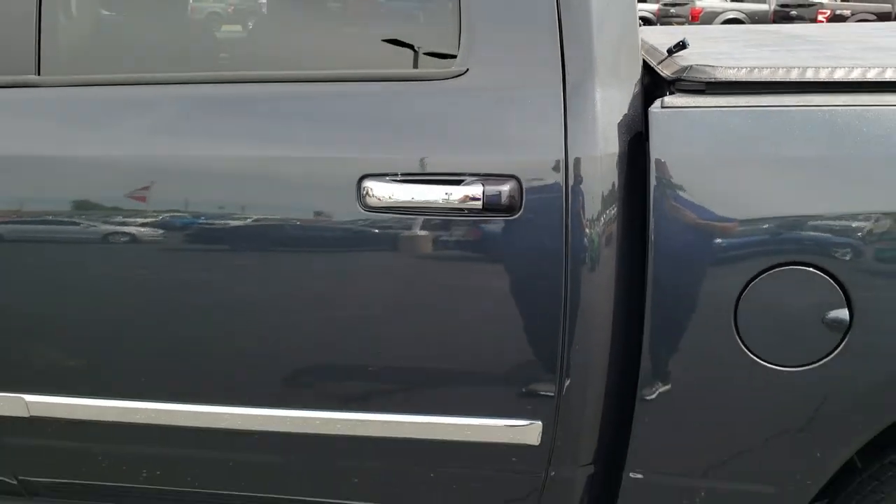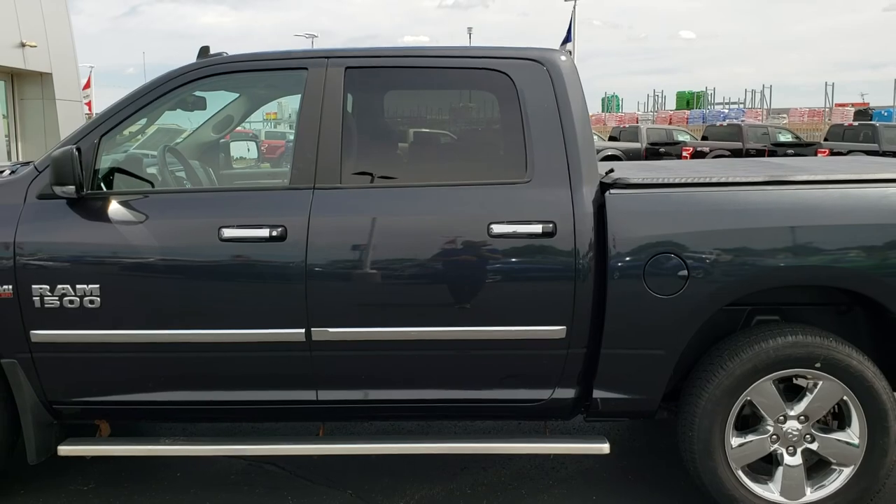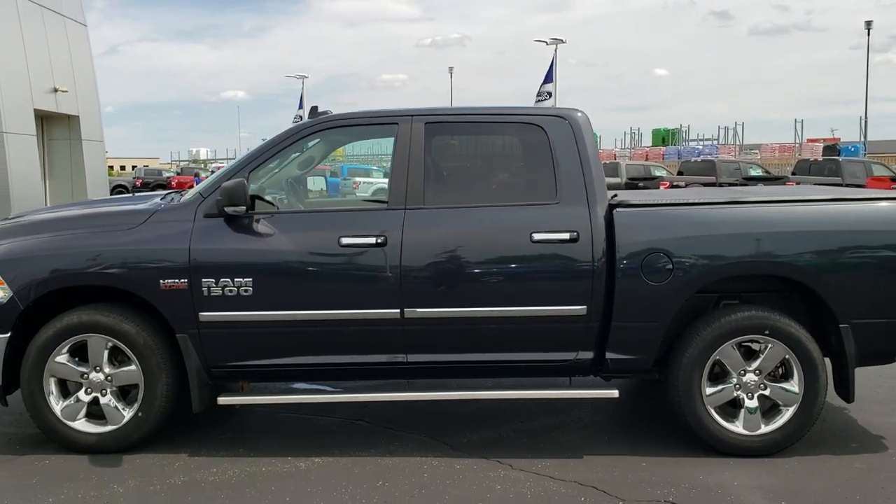This truck has been fully safetied and inspected by our service shop. It has a fresh oil and filter change, all the fluids have been checked and topped off. This truck is 100% ready to go.